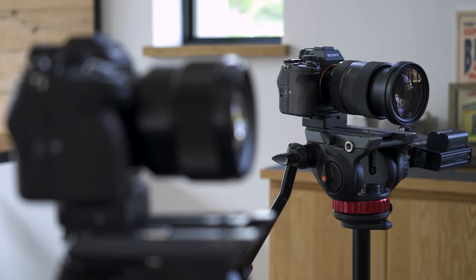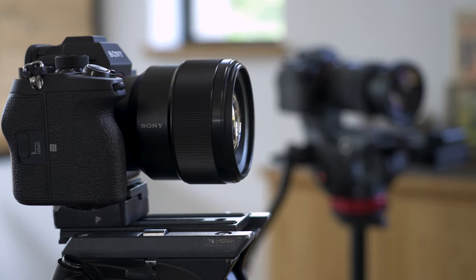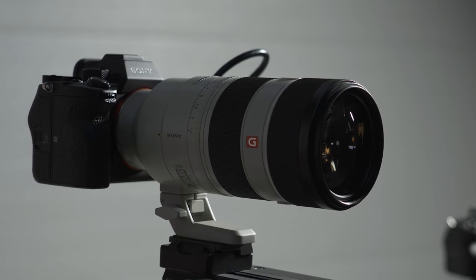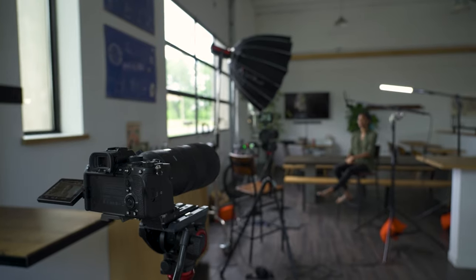Telephoto lens — we use this lens for our B-cam during interviews. The low aperture allows us to achieve a very shallow depth of field, aka a blurry background. Telephoto zoom lens — it's useful for zooming in on a subject from a distance, for example a keynote presentation. During interviews, it can also create a nice shallow depth of field.